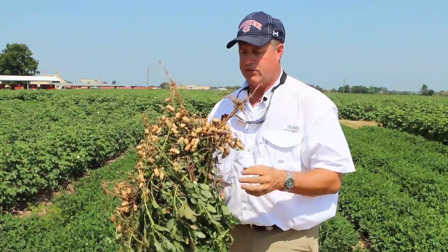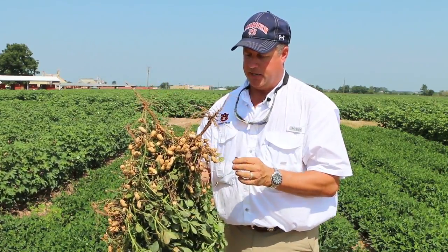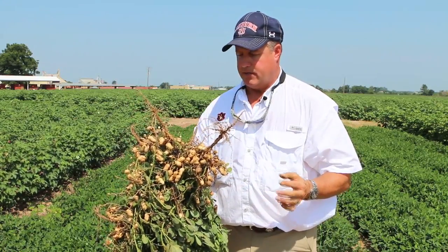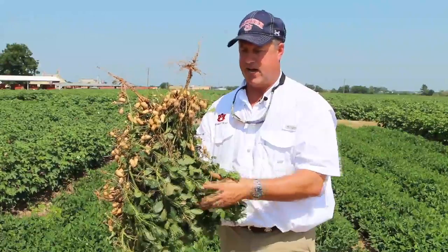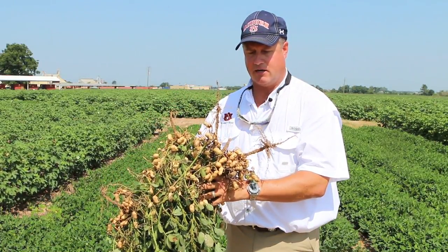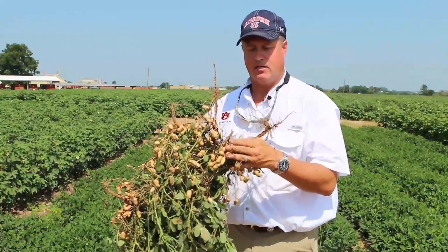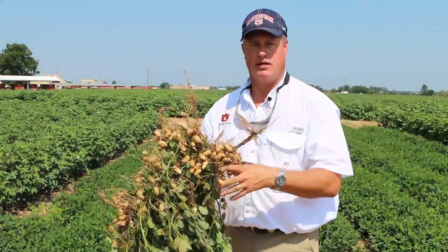The peanuts are also stressed, teetering between good full-sized pods and those that are forming and getting a little size to them. That peanut plant can only support what it thinks it can with the moisture feeding these vines, and it's going to cause it to abort some of those nuts because it can't physically hold them. When we hit these higher temperatures, it's harder for the plant to maintain and hold water and feed nutrients to the pods for the kind of yields we want to see in Alabama.